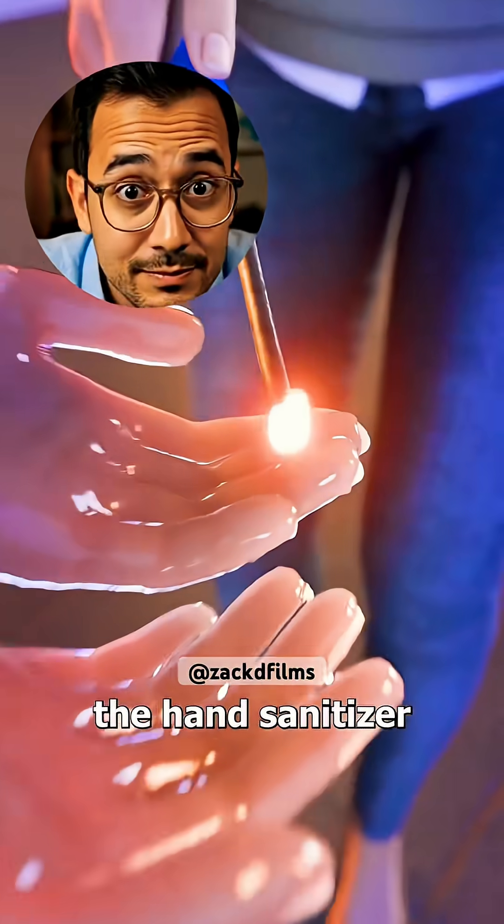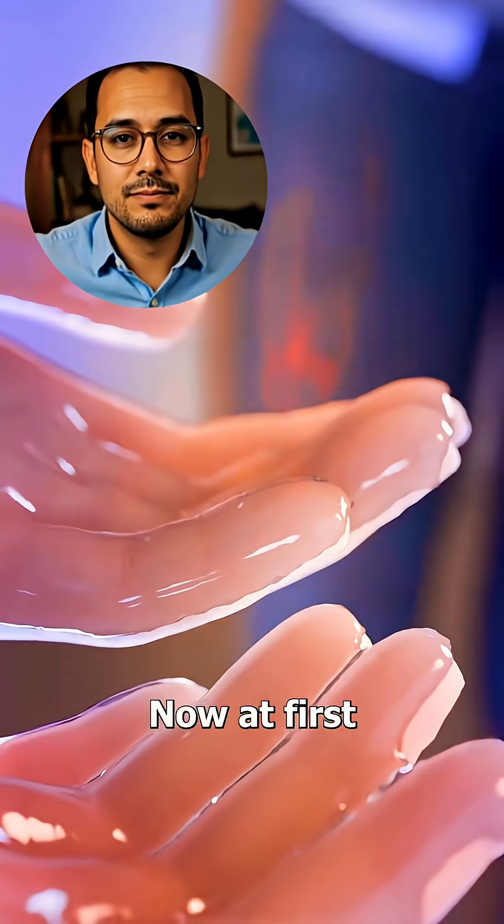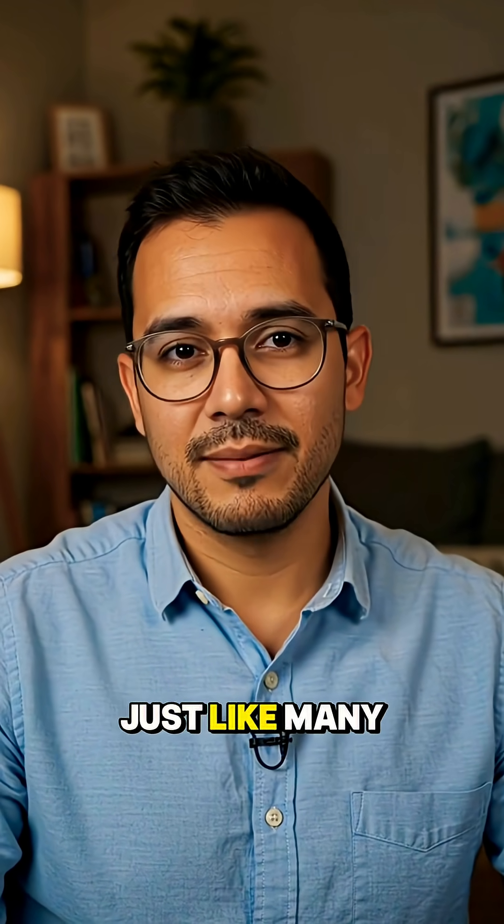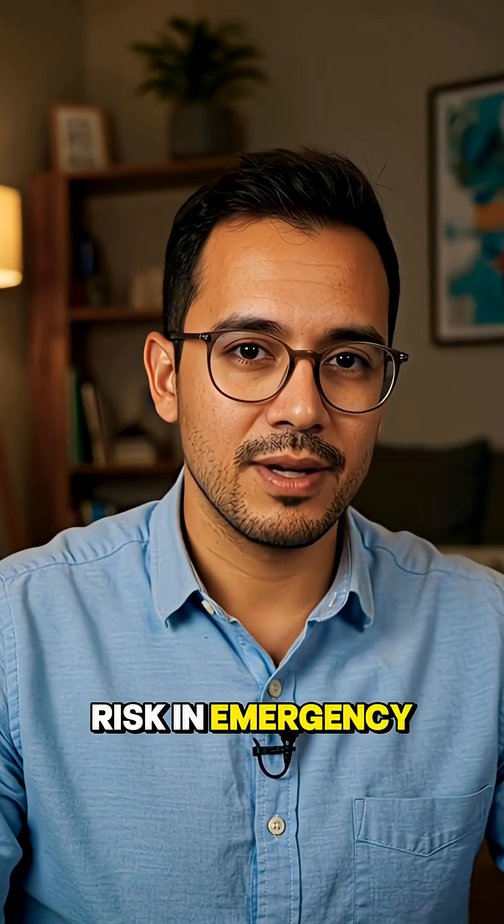She squeezed the hand sanitizer, then lit it on fire. At first, the flame was almost invisible. Alcohol flames can indeed appear nearly invisible, just like many other gases — a well-known risk in emergency medicine.